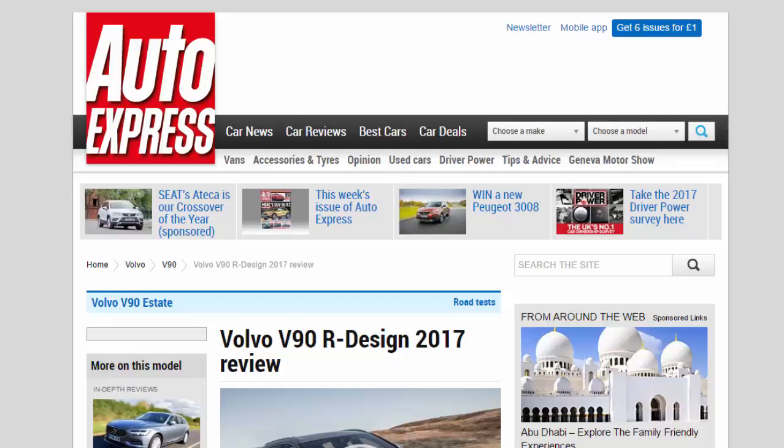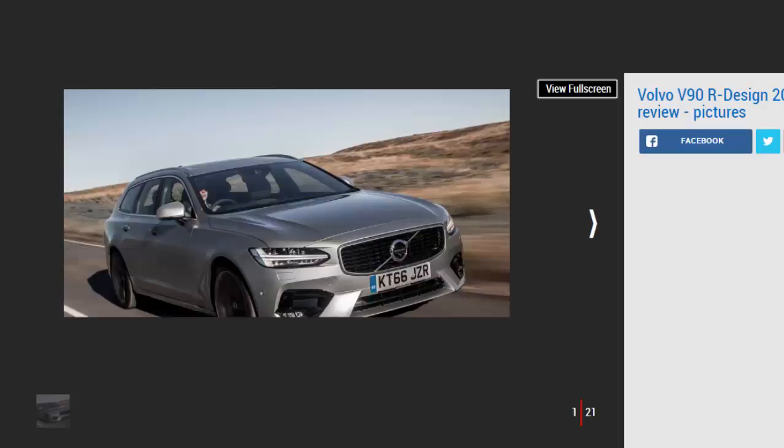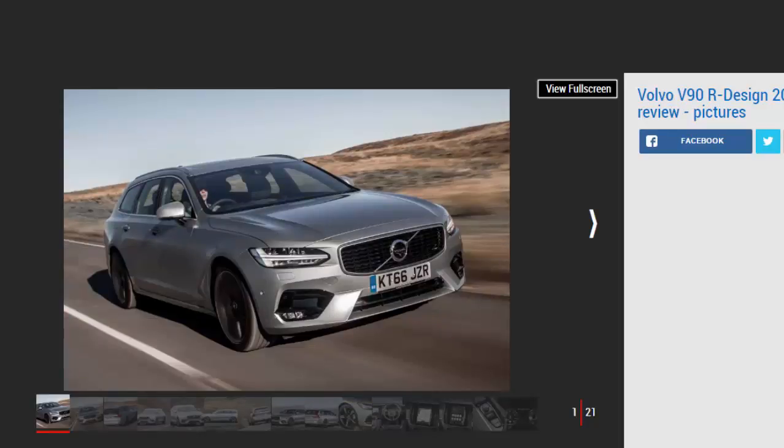Volvo V90 R-Design 2017 Review. Does Volvo's new executive V90 estate make sense in sporty R-Design spec? Verdict: 4 Stars. The V90 is still an excellent executive estate car. It's quick, practical and superbly built.